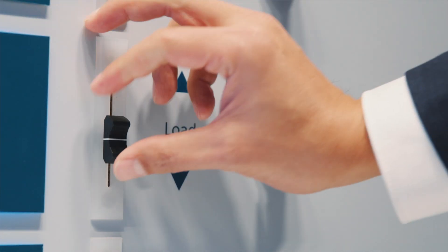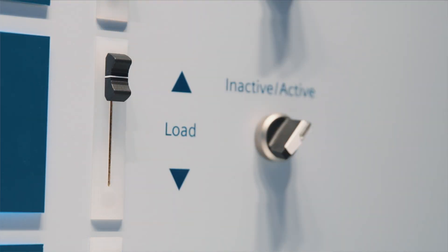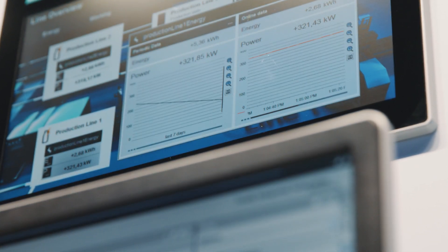Energy is a valuable resource. If you want to reduce energy costs and increase your competitiveness, you must always keep an eye on the energy consumption of your entire company. Active load management is one way to reduce energy costs in production. That's how it works.